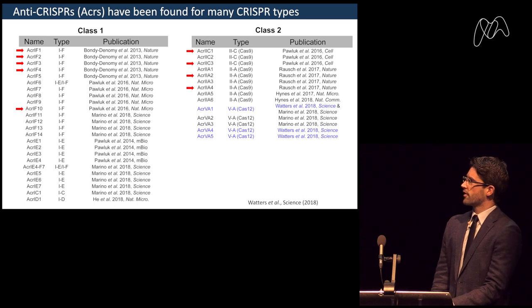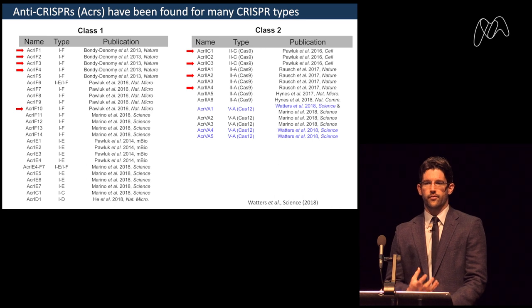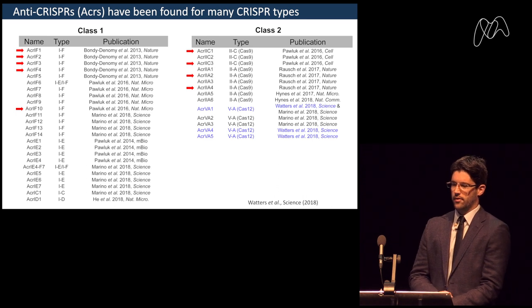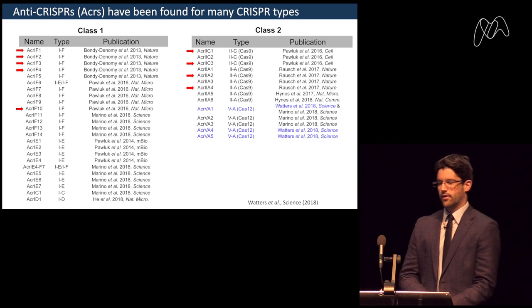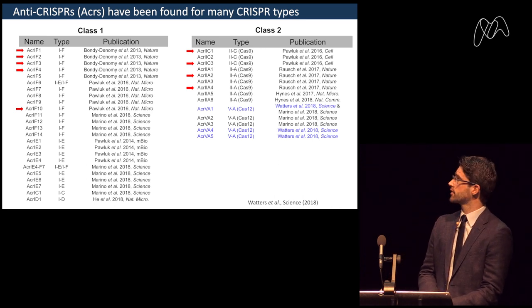People have now discovered many anti-CRISPRs — natural proteins that can control Cas activity. They're thought to come from phages that want to fight against the bacteria attacking them. I'm going to talk specifically about the discovery of AcrVA1, AcrVA4, and AcrVA5, which were among the first anti-CRISPRs of the Cas12a protein.